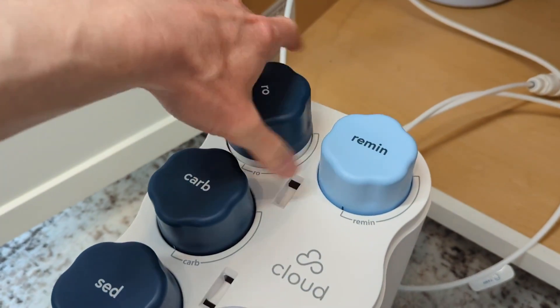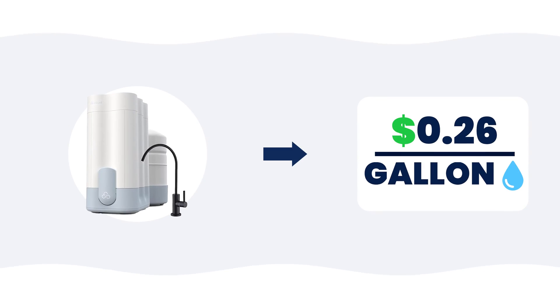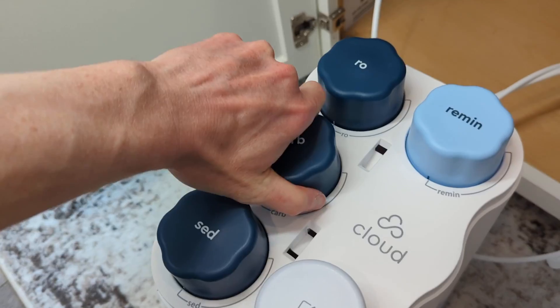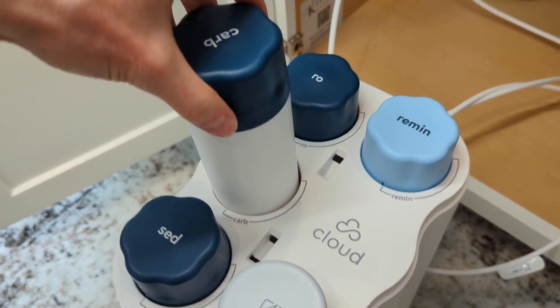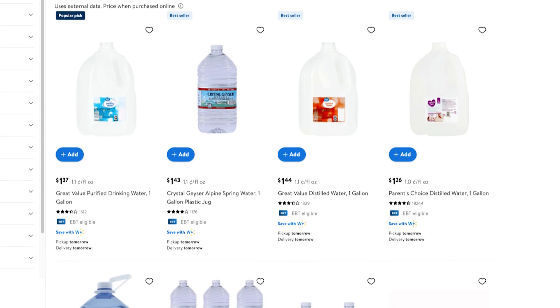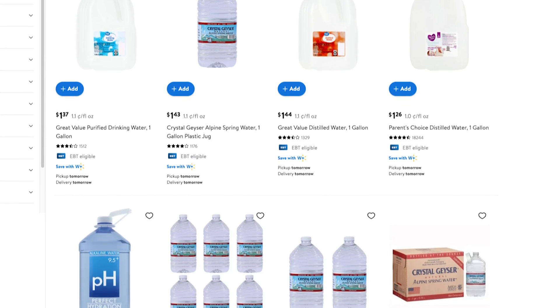Like all water filter systems, Cloud will only continue to purify your water if you replace the filters, and that means an ongoing cost you'll need to account for when budgeting. I estimated the ongoing spend for the Cloud RO to be around $0.26 per gallon, based on the combined maintenance cost for all four filters and the battery pack. So once you've made the initial investment, maintaining the system over the long term is extremely cost effective — that's 80–90% cheaper on average compared to buying gallons of purified water from the supermarket.